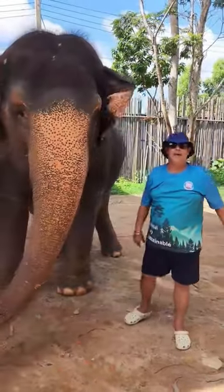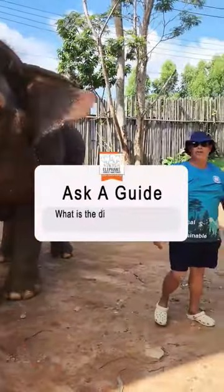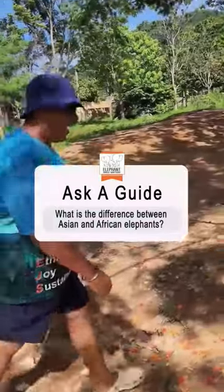Hello, welcome back to Ask a Guide. My name is Eddie. Very good question from Mia — the difference between the Asian and African elephants.